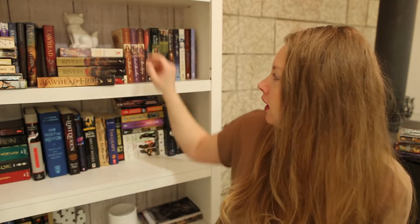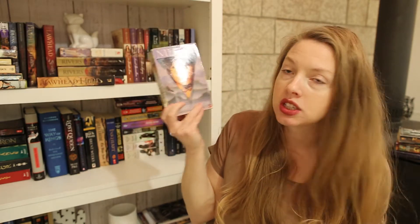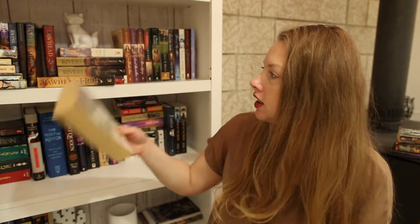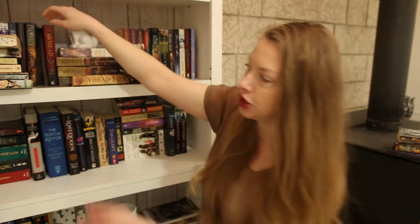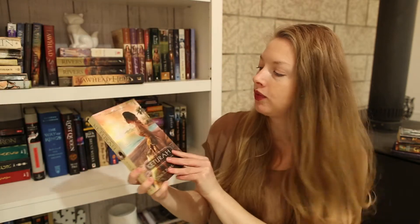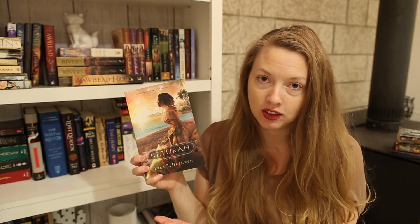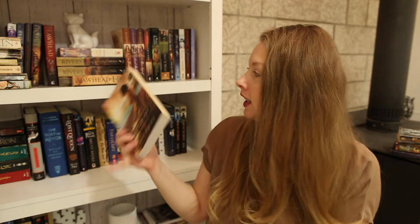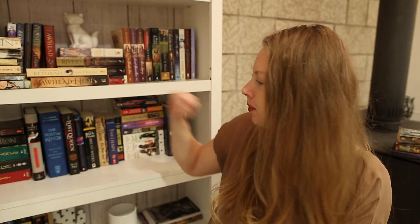Typically I don't like people on the cover as much, but of course every rule has an exception — this one is more of an artwork. This other one also has a person on the cover, but somehow just the beauty of it makes me want to be wherever she is. So lovely. That one's not fantasy though.